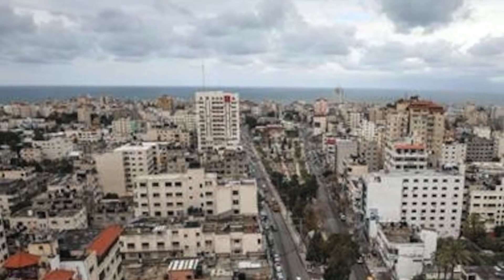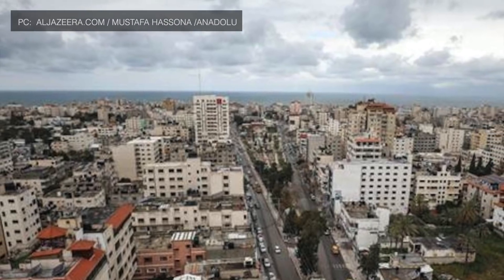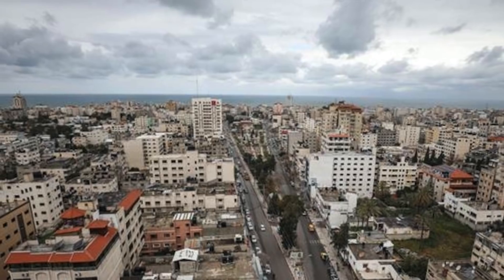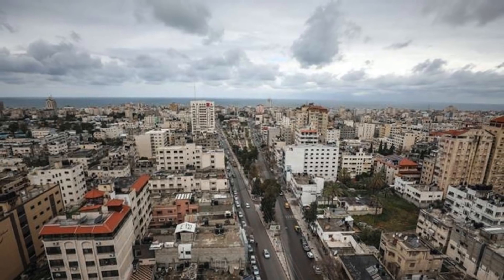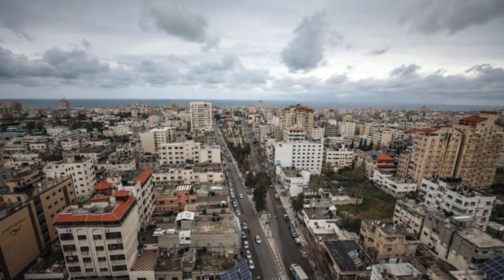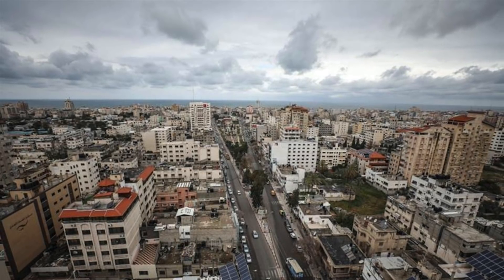The main targets of these rockets were the northern part of Israel, including Haifa, the country's third-largest city. The rocket onslaught resulted in the deaths of 44 Israeli citizens. Approximately 250,000 Israeli citizens had to be evacuated, and an estimated 1 million Israelis were confined in or near bomb shelters during the assault.